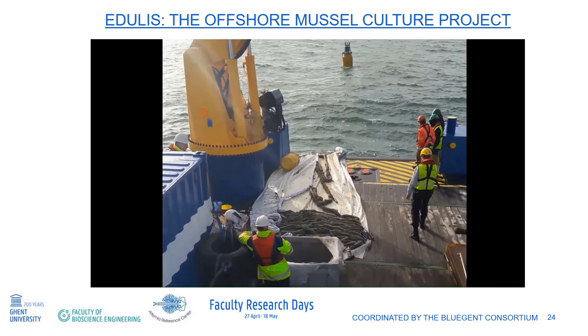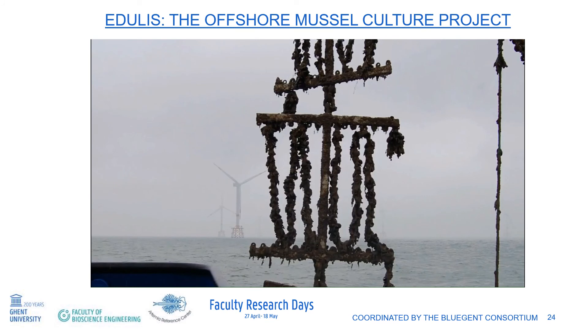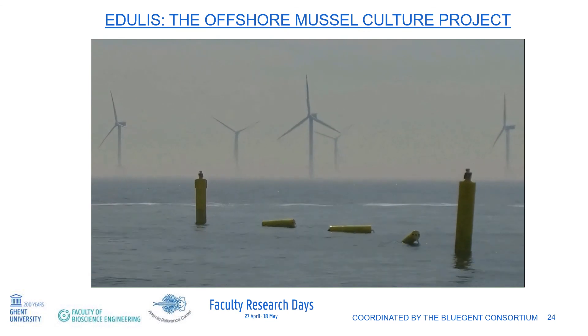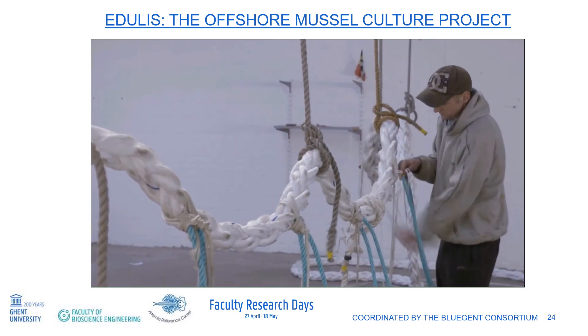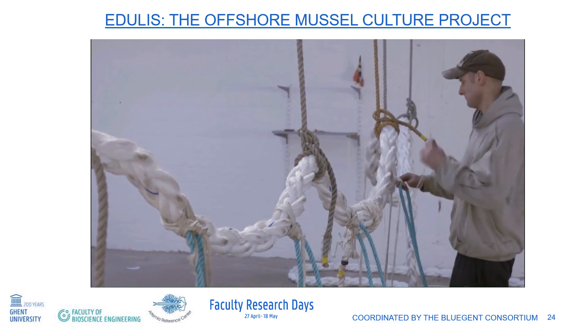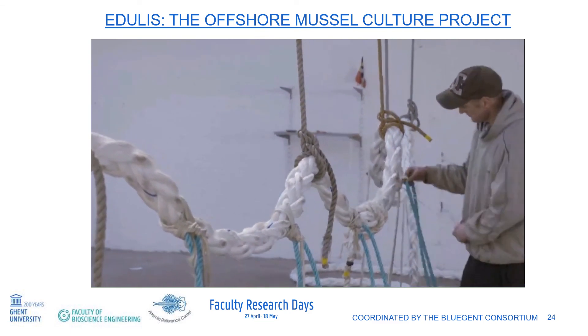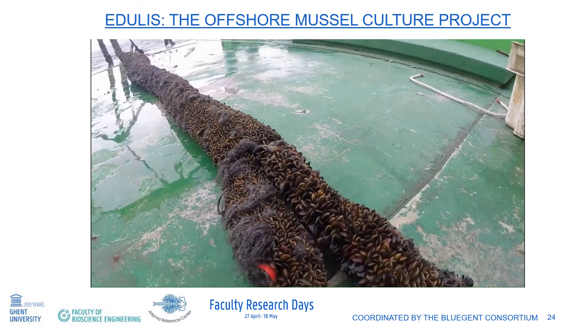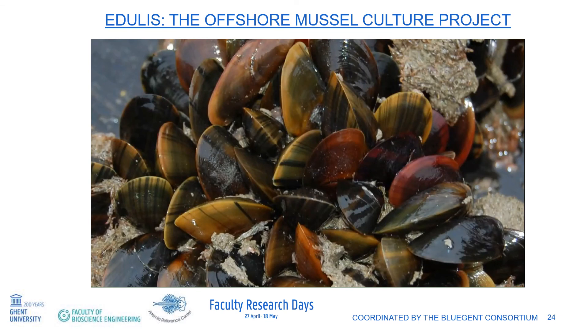The project EDULIS studies the feasibility of mussel culture in offshore wind farms 30 km off the Belgian coast. In May 2017, a first experimental mussel culture system was installed in the Sea Power wind farm. At this location, mussel seed capture and further mussel growth is being monitored as they are growing on purposely designed long lines. Regular mussel sampling results are being linked to the prevailing environmental factors to document the mussel growth.